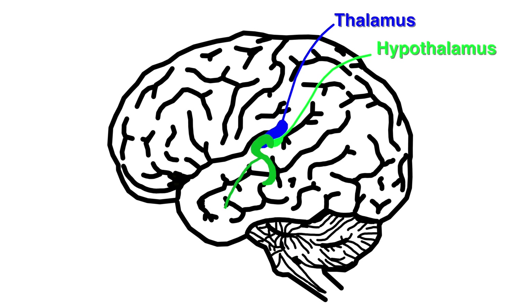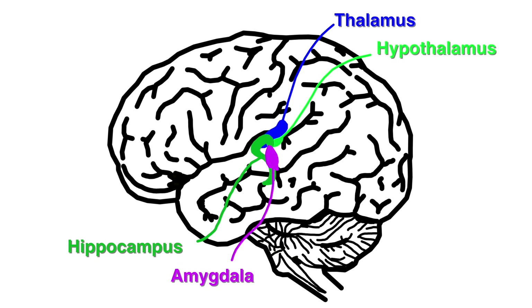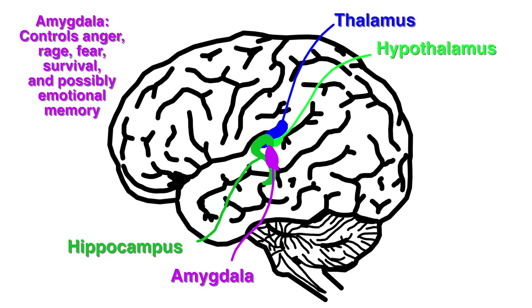Next is the hippocampus. It is sometimes nicknamed the seahorse or the ram's horn due to its shape. This controls memory processing, from working memory to long-term memory. Next is the amygdala — or as I like to call her, Amy G. Dalla. She's in control of anger, rage, fear, survival, and is possibly connected to emotional memory.